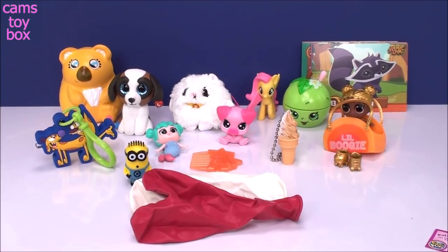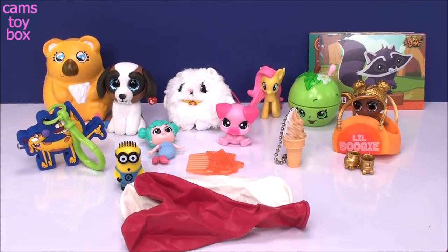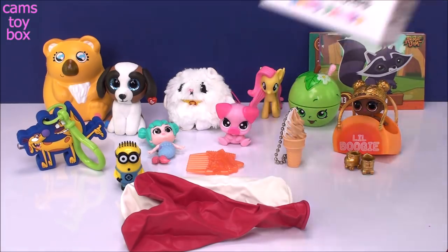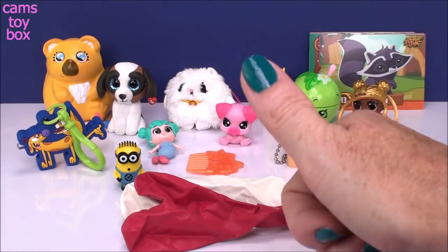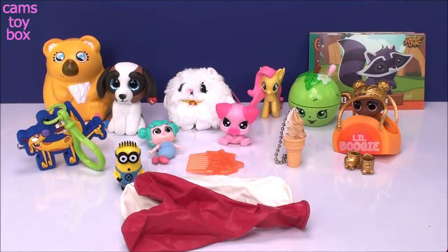That is it for today's surprises. Definitely got some super cute stuff — I had a lot of fun making this video. I'm very happy I found some more 5 Surprises and I'm looking forward to opening more of these. Thanks so much for hanging out with me today. Be sure to give a thumbs up if you liked any of these toys, and don't forget to subscribe to see lots more toys and surprises every single day here in Cam's Toy Box. I'll see you guys real soon — bye!